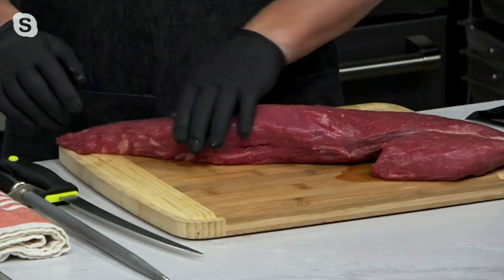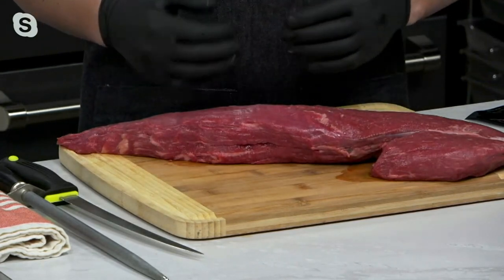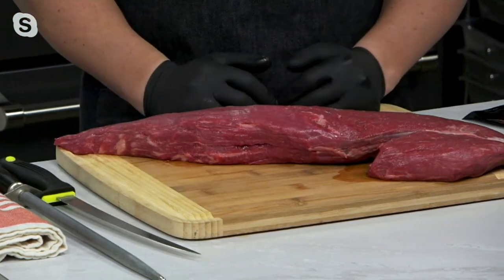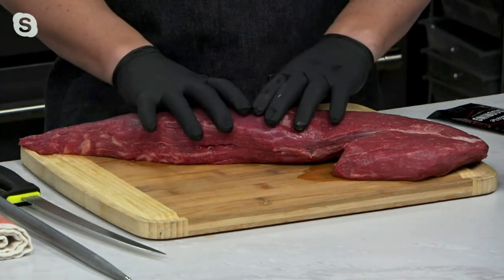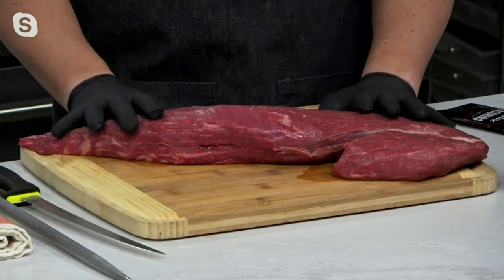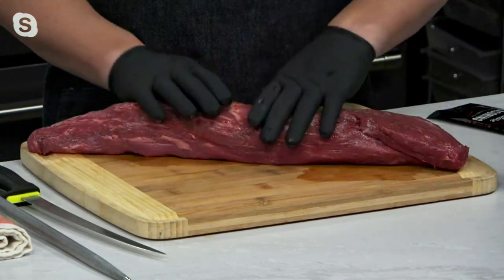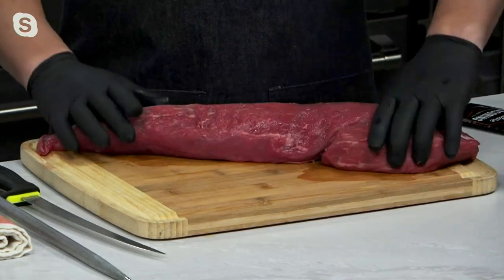Typically it has a lot more fat on it, a lot of silver skin and sinew — all the stuff you don't want to eat. So if you go to the grocery store and buy a whole tenderloin, that's what you get — it's covered with all that, typically weighs about five to six pounds. We take all of that off to get to this piece of meat, which is the tenderloin completely denuded from one end to the other. Denuded means all the fat's been taken off, and it ends up with a piece of meat that's about three and a half pounds.